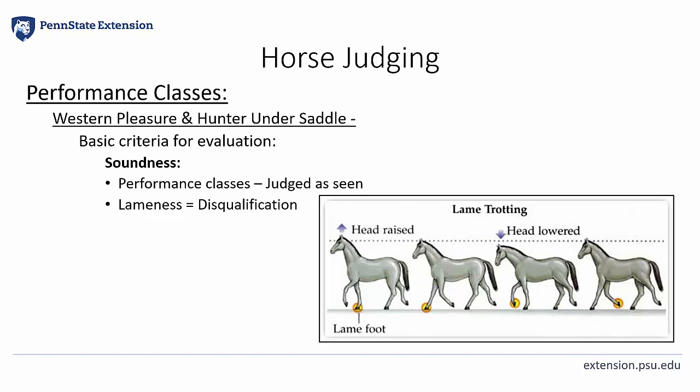First, horses must be sound. Soundness is the most important criterion within the basic criteria for evaluating Western Pleasure and Hunter Under Saddle horses. In performance classes in a judging contest, horses are to be judged as seen, and unsoundness is to be penalized accordingly. In any class, a horse must be sound or disqualified and marked on the bottom of your card. However, you must be 100% absolutely, positively sure, without a doubt in your mind, that this horse is unsound. Obvious lameness may be determined with a head bob at the walk or trot. As seen here in this diagram, the horse's head drops down when the sound foot lands and rises up to regular height or higher when the affected foot lands.